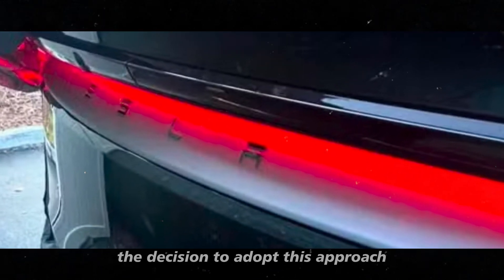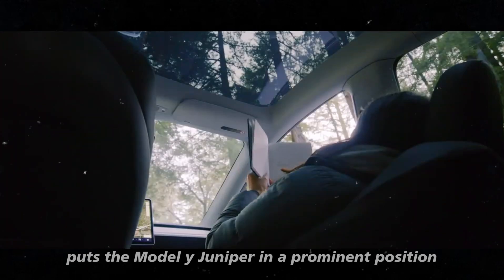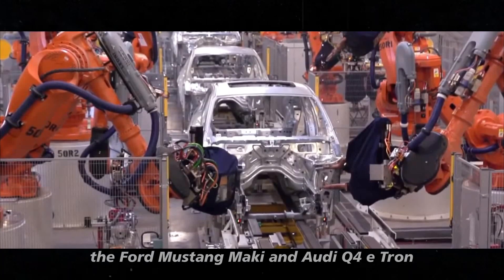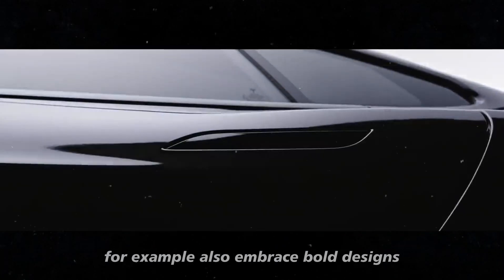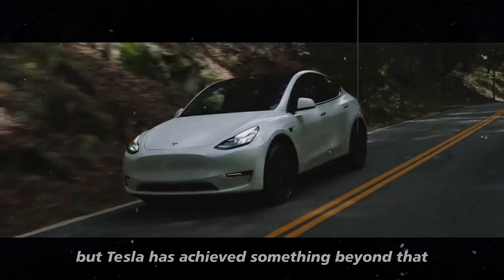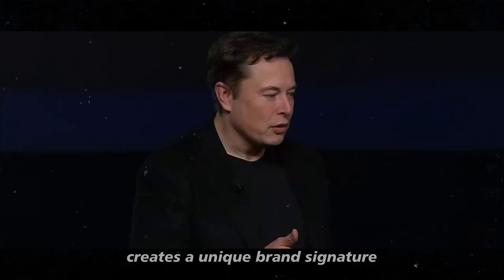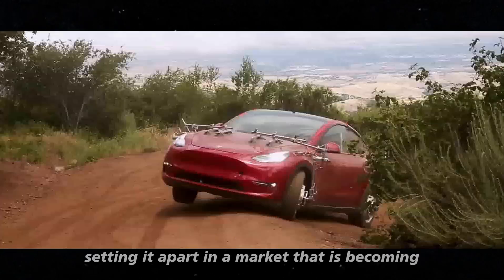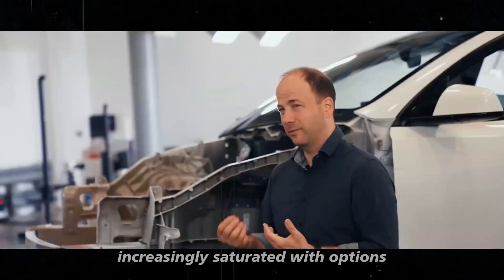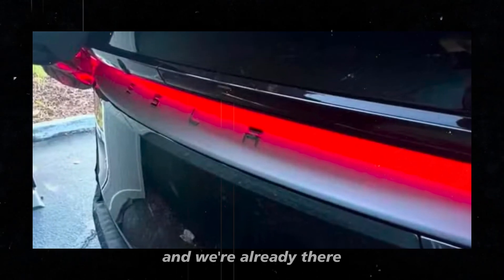The decision to adopt this approach in the exterior design puts the Model Y Juniper in a prominent position compared to its competitors. The Ford Mustang Mach-E and Audi Q4 e-tron also embrace bold designs, but Tesla has achieved something beyond that. The visual cohesion offered by the light bar creates a unique brand signature that is immediately recognizable, setting it apart in a market that is becoming increasingly saturated with options. It's as if Tesla is saying, we know where the future is going, and we're already there.